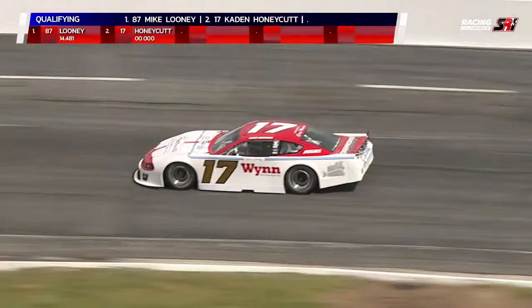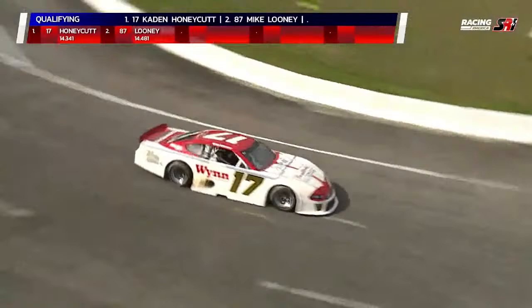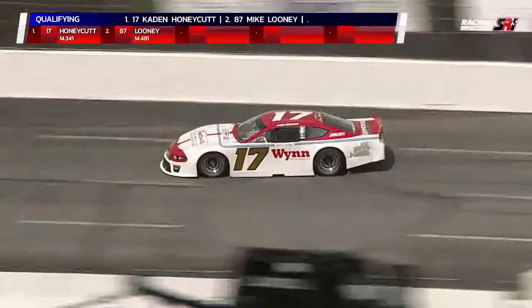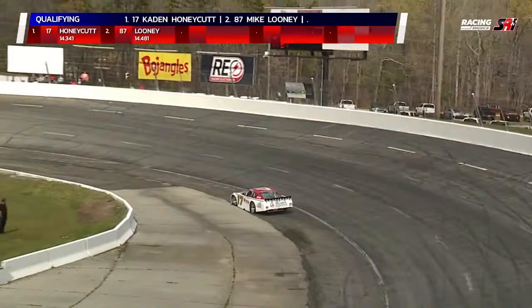He finished sixth in the NASCAR Craftsman Truck Series race at Atlanta, fifth in the Snowball Derby back in 2020. Since then he's concentrated more on late-model stock cars, which is what we're racing here this weekend at Orange County. His first lap: 14-3-4-1, and that first lap is the quickest. This lap will be 14.386, so he dropped off a little bit there.